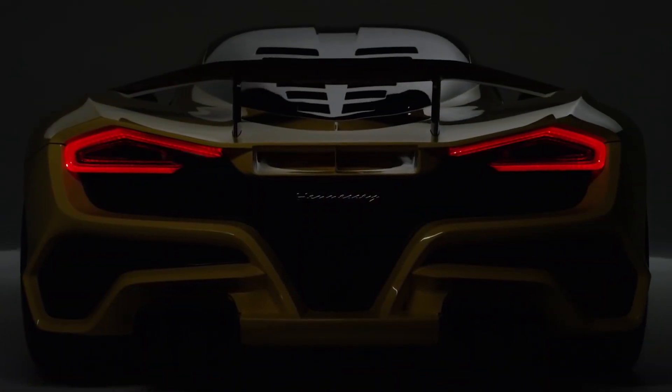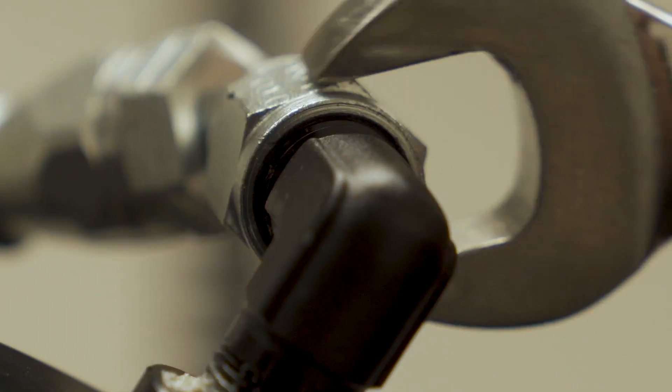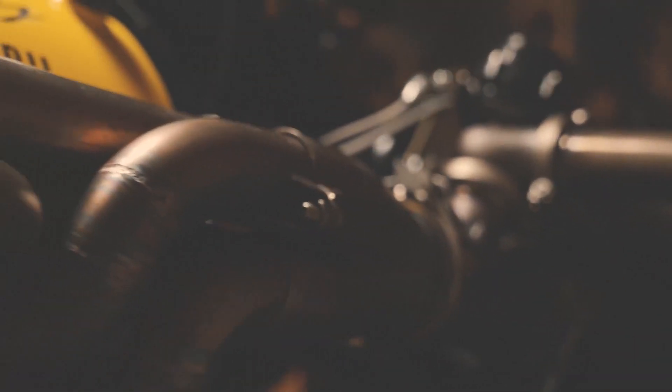The centerpiece of this awesome hypercar is an engine called the Fury, and that's the engine we are going to focus on today. This is a hand-built power plant which features an all-new cast-iron block and aluminum cylinder heads. Inside the heads, you'll find canted titanium intake valves and Inconel exhaust valves with dual springs.